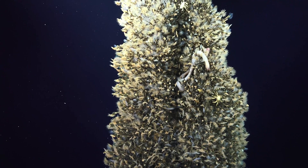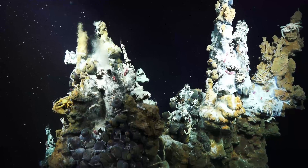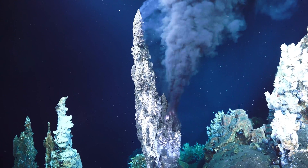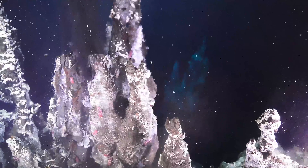The heat for the hot springs comes from hot rock or molten magma deep inside the volcanoes. On the seafloor the hot spring fluids gush out and form these absolutely amazing hydrothermal chimneys which are mainly composed of sulfide minerals containing elements like copper, iron, zinc, and even gold and silver.